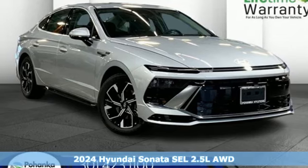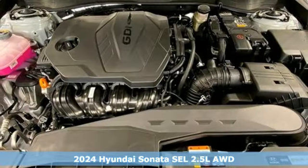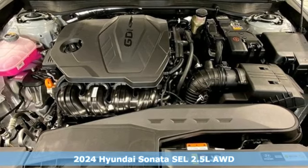It's a new 2024 Hyundai Sonata. Challenging convention to find a better way — it's the Hyundai way.